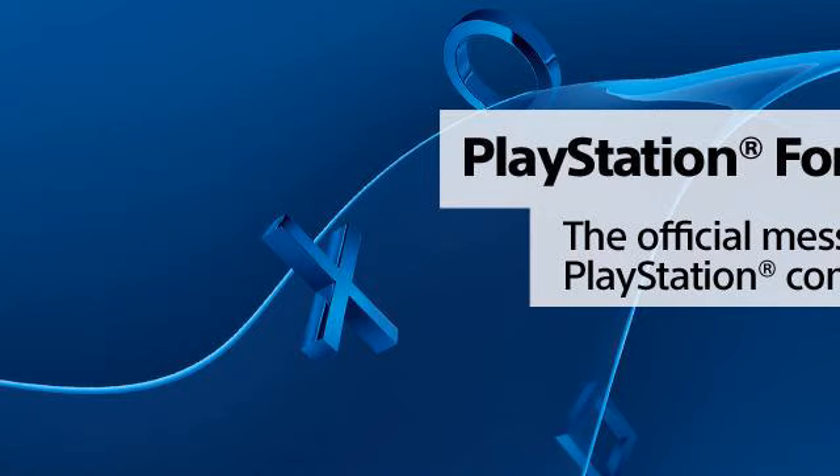Our top ranked site to learn about how to play MP4 files on my PlayStation 3 is community.us.playstation.com. See the page titled 'Can the PS3 Play MP4 Files?' — PlayStation Registered Forums. This is the link.